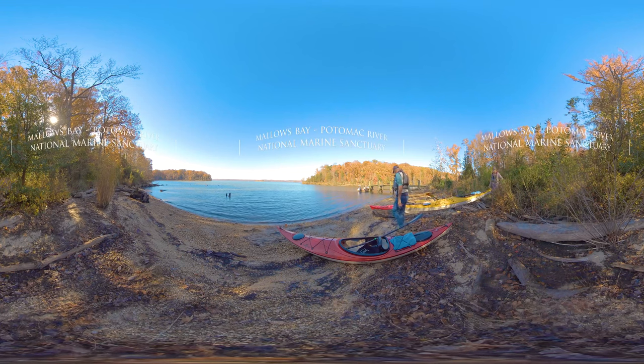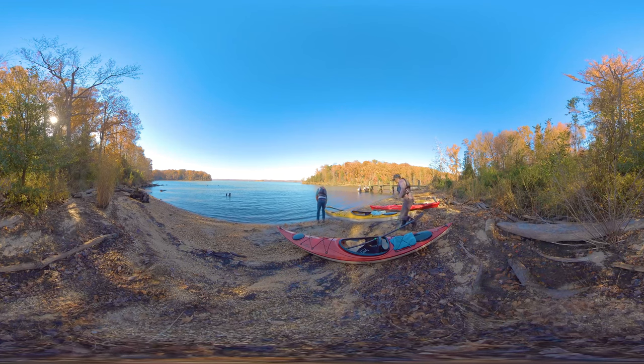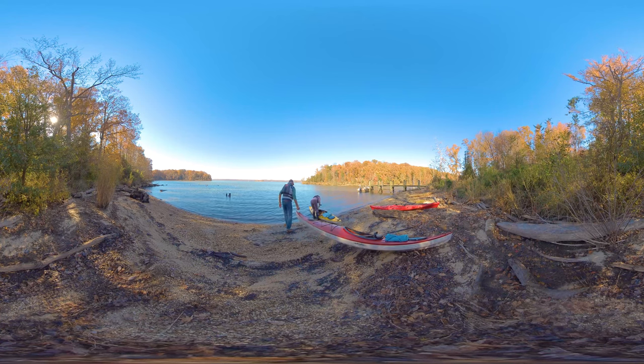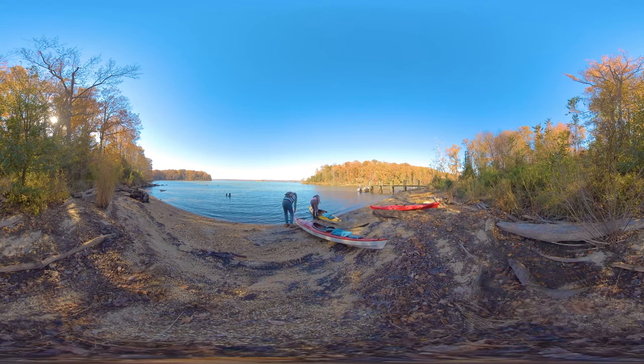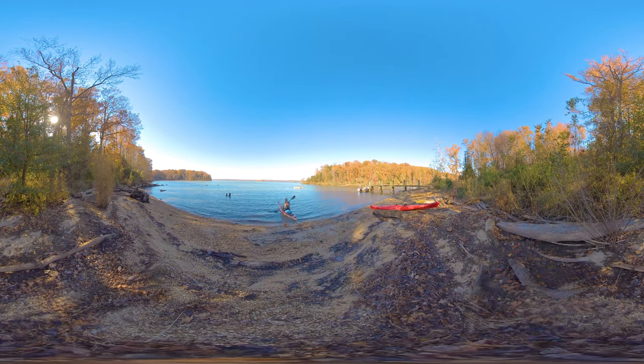Welcome to your Mallows Bay Potomac River National Marine Sanctuary. By venturing just 40 miles south of Washington, D.C., you enter a different world, steeped in a long history of the Potomac River and its connection to people.